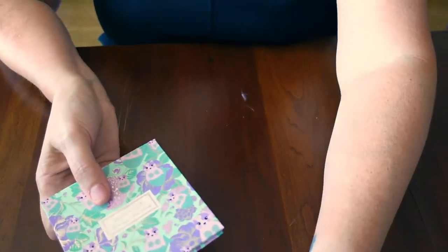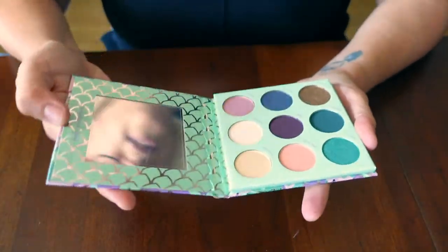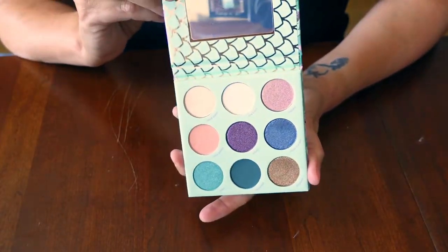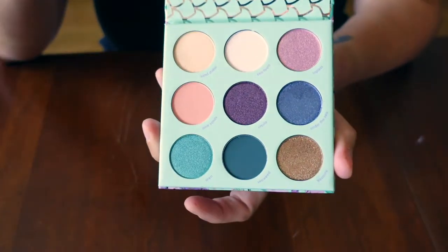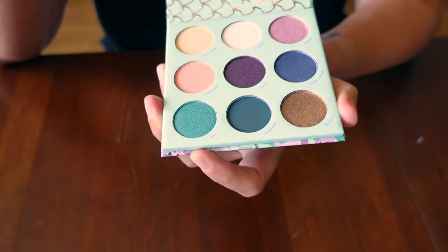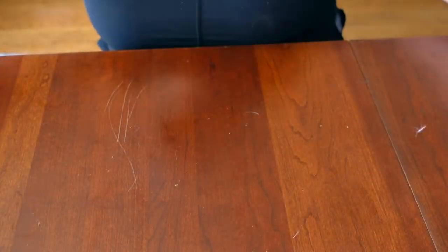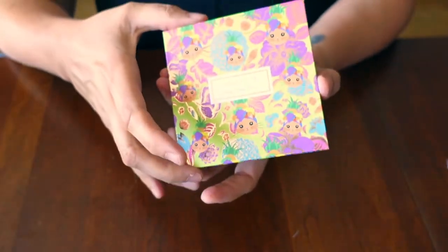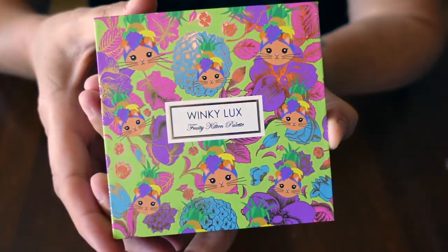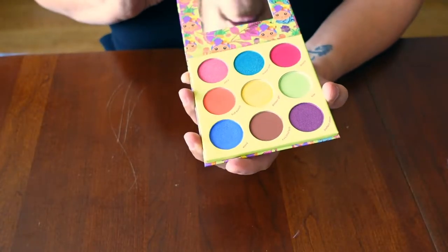Next up, I have this palette from Winky Lux that I got in Target. Love the packaging, love the colors, not used yet, looking forward to using it. I also got this one from Winky Lux. I bought it, and then I went to another Target and bought it again because I forgot I got this one — the two of them sort of look the same. So I guess I'll be doing a giveaway for that one at some time.